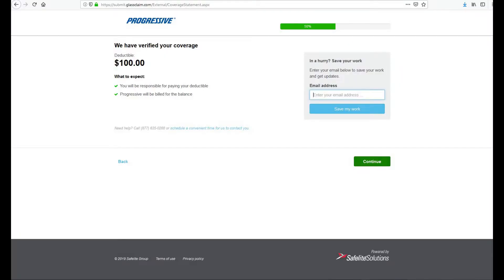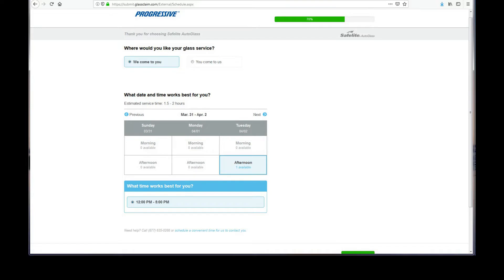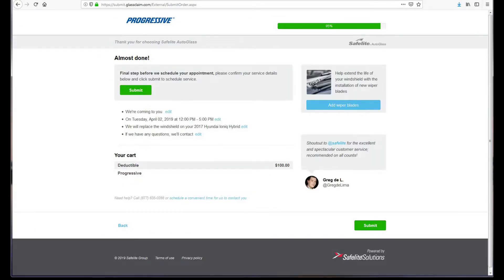Here's the $100 deductible from Progressive — it's going to cost me. The only good thing is I don't have to take time off work. They're going to come straight there. It shows an afternoon appointment and we'll get her done on Tuesday.